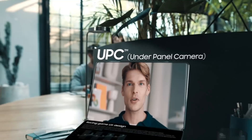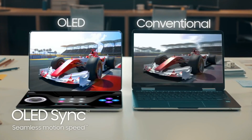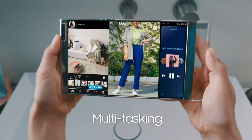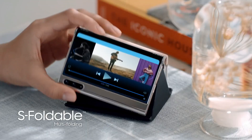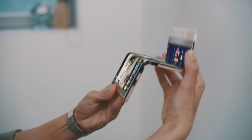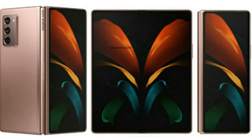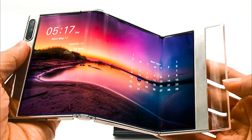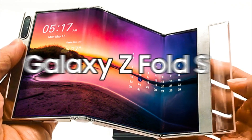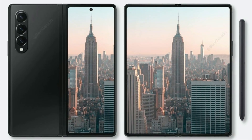Earlier this week, Samsung Display showcased some of the displays it was working on, including the S Fold device, whose display is divided into three sections and folds at two points. It's not believed that this device will be part of Samsung's Galaxy Z series. As per Let's Go Digital, this device is reported to be marketed as the Galaxy Z Fold S.